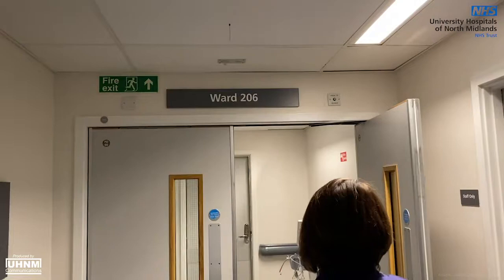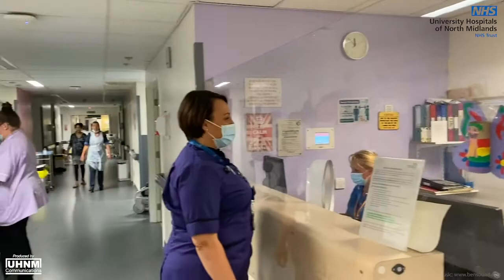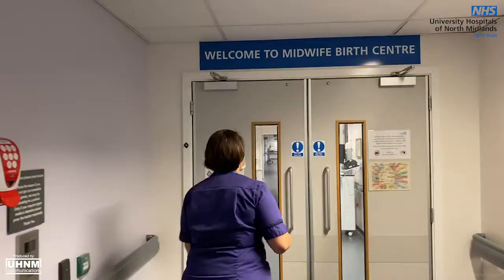Ward 206 is the postnatal ward where you and your baby will be cared for following delivery. Midwives and maternity support workers will provide you and your baby with care during your stay. Length of stay can vary dependent upon the type of delivery you have and whether your baby needs additional observation. The average stay is overnight.